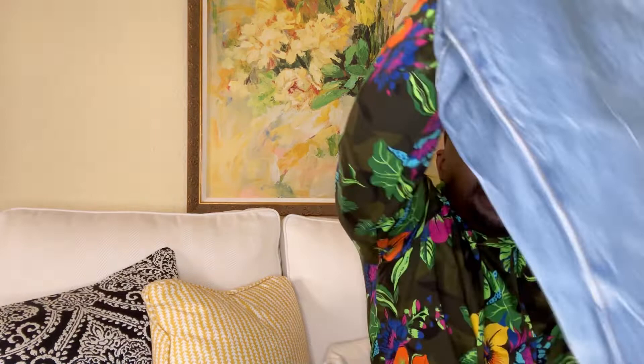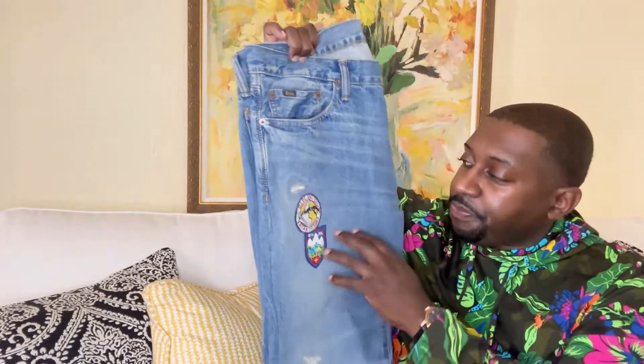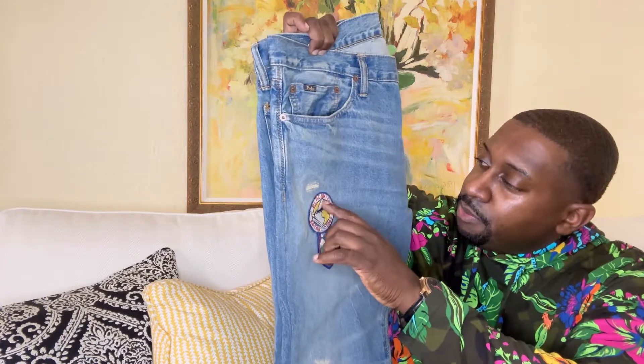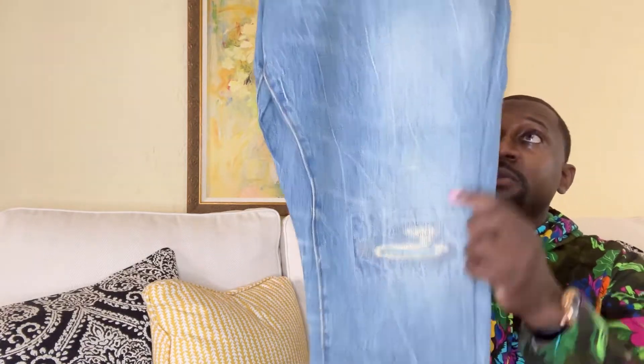Let me show you the jeans I'll be styling with. Got a nice lightweight pair — check them out. It says RL PC Ski Club, with distressing throughout, and I recently got these tailored.